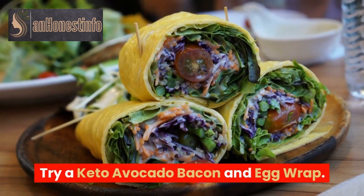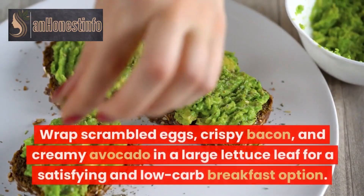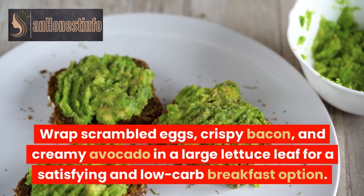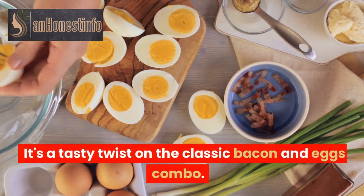Try a keto avocado bacon and egg wrap. Wrap scrambled eggs, crispy bacon, and creamy avocado in a large lettuce leaf for a satisfying and low-carb breakfast option. It's a tasty twist on the classic bacon and eggs combo.